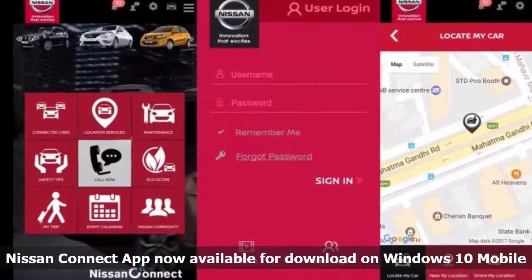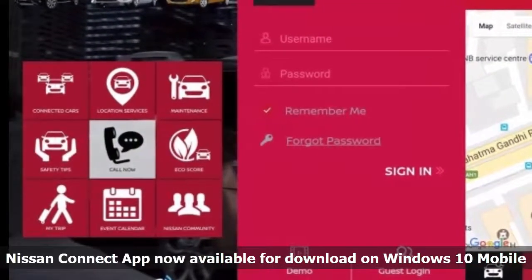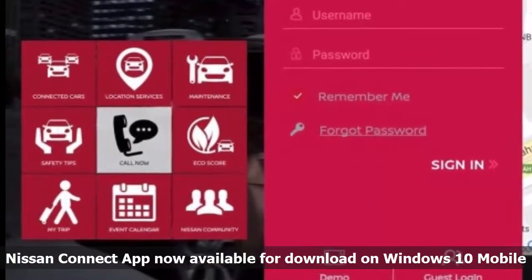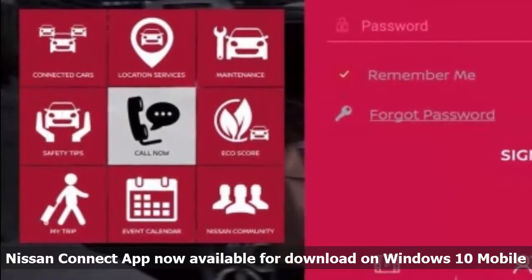Nissan has released its official Nissan Connect application to the Windows Store, which is available for download for Windows 10 mobile devices. The app shows you the nearest Nissan support centers on the map, along with the option to monitor the maintenance work done by the specialized staff.